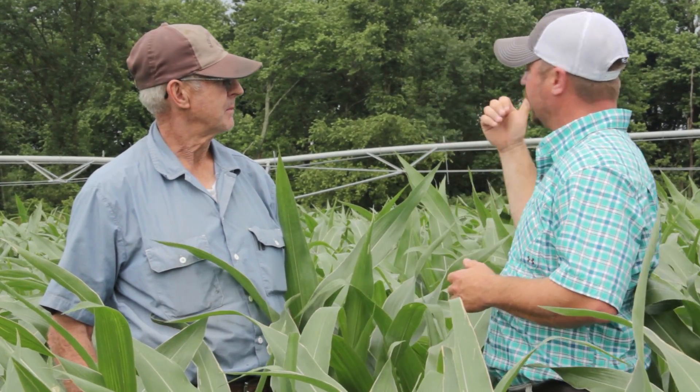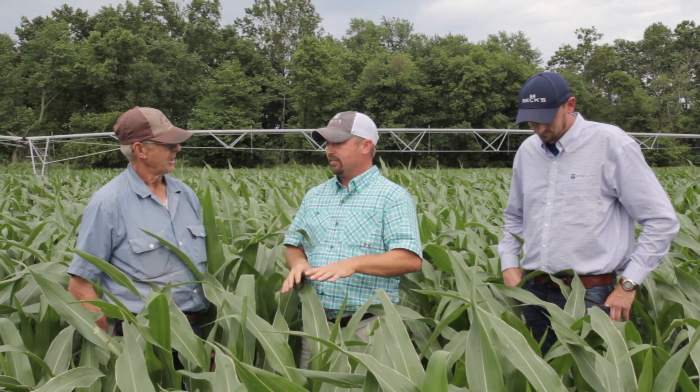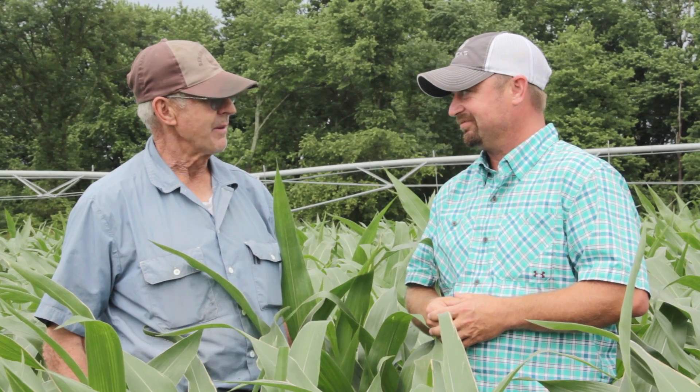Tell us a little bit about the conditions you've had here since planting. I know you've been in a really wet area, and we're looking at this pivot behind us — I don't know that we really need that pivot right now because of all the rain you've had. Tell us what this crop has gone through since the day of planting. Since the day of planting, with what we've already gotten today, that makes over 19 and a half to 20 inches of water in the last 40 days. So it's been stressed, to put it mildly.